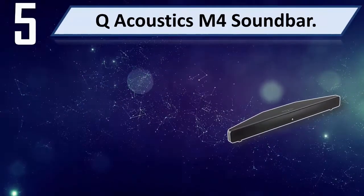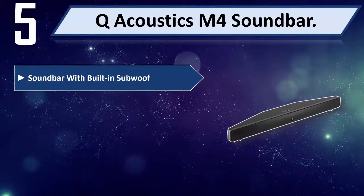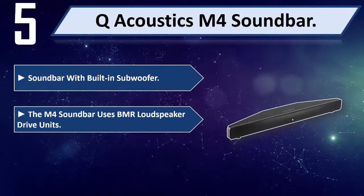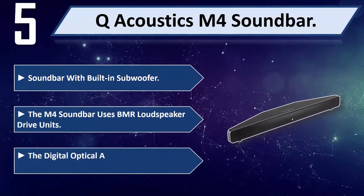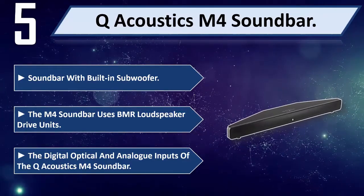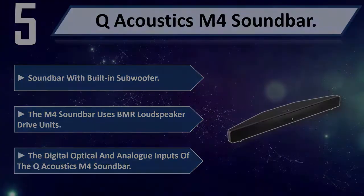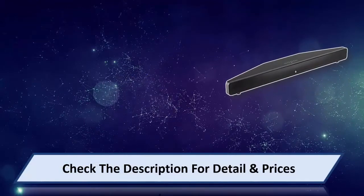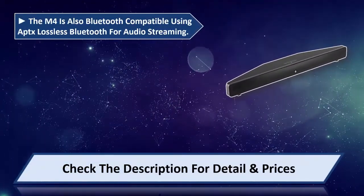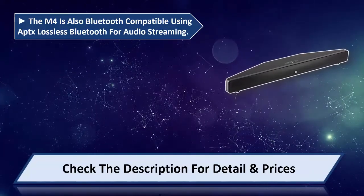Q Acoustics M4 Soundbar — a soundbar with a built-in subwoofer. The M4 Soundbar uses BMR loudspeaker drive units. It features digital optical and analog inputs. The M4 is also Bluetooth compatible, using aptX lossless Bluetooth for audio streaming.